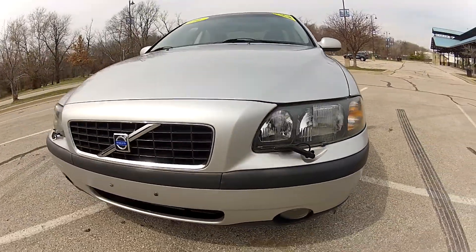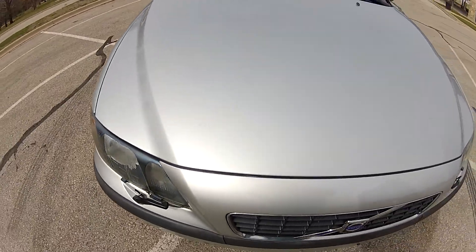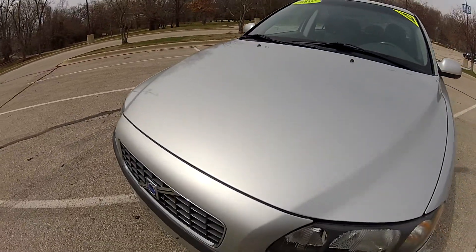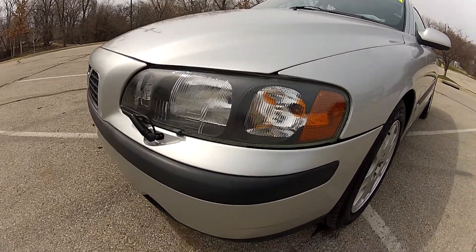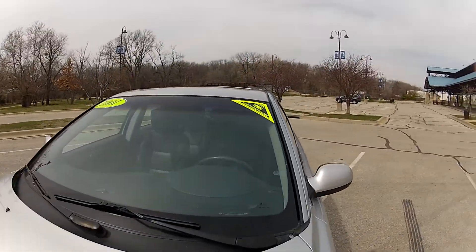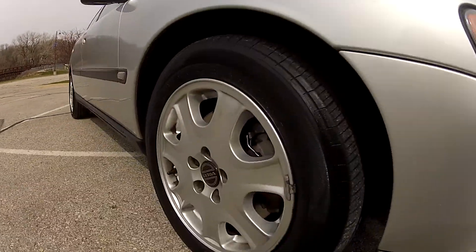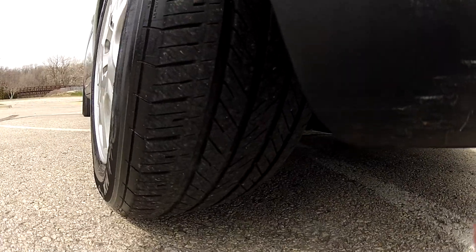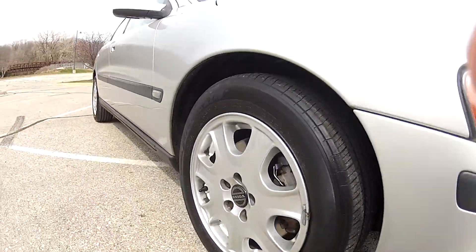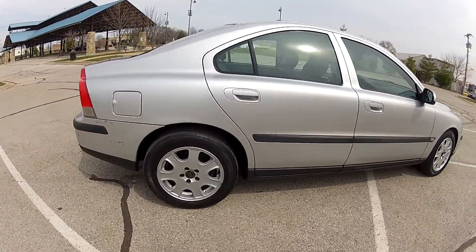This 2001 Volvo S60 only has 59,000 miles on the odometer. The front end is in very nice condition, free of any major imperfections and even many rock chips. The windshield is free of any chips or cracks. It has nice alloy wheels on all four corners with lots of tread life remaining on the matching Michelin tires, all four matching with the same amount of tread life.